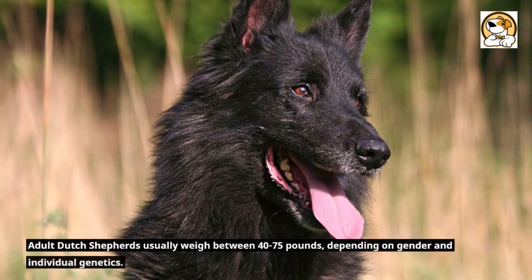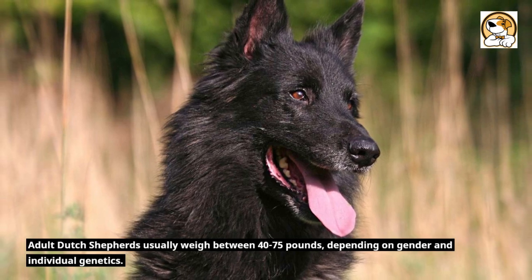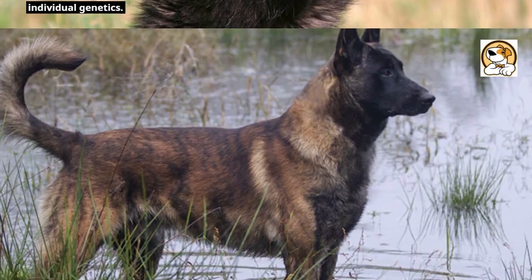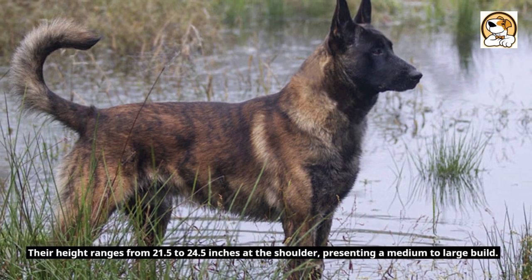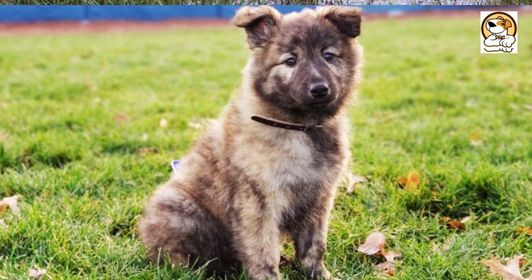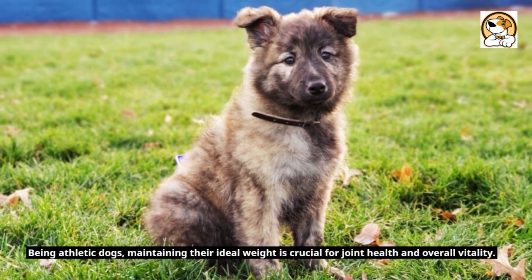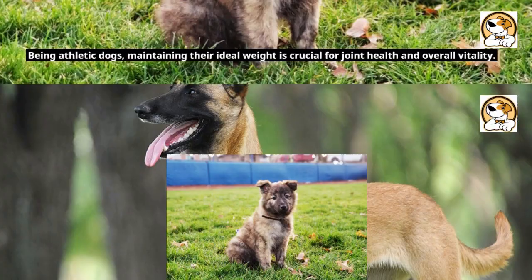Weight and Height. Adult Dutch Shepherds usually weigh between 40 to 75 pounds, depending on gender and individual genetics. Their height ranges from 21.5 to 24.5 inches at the shoulder, presenting a medium to large build. Being athletic dogs, maintaining their ideal weight is crucial for joint health and overall vitality.